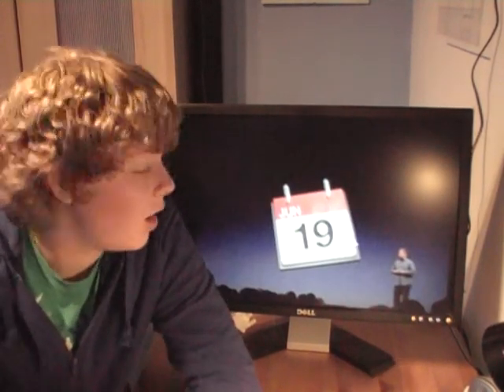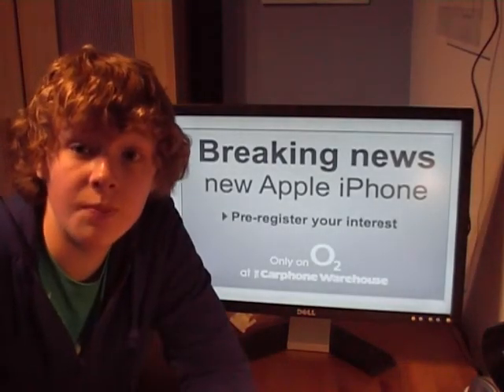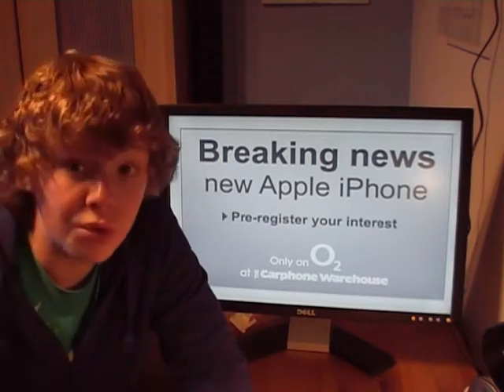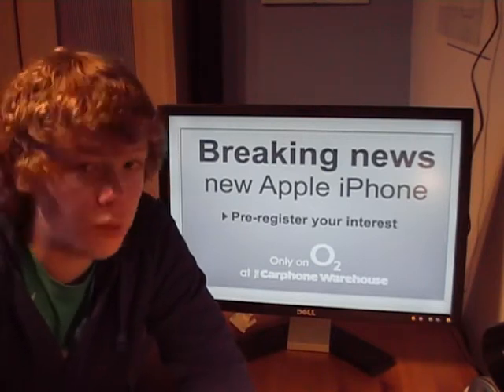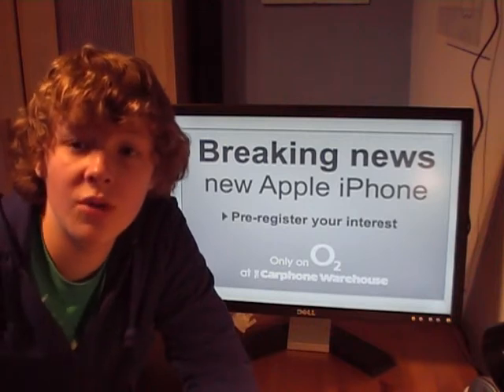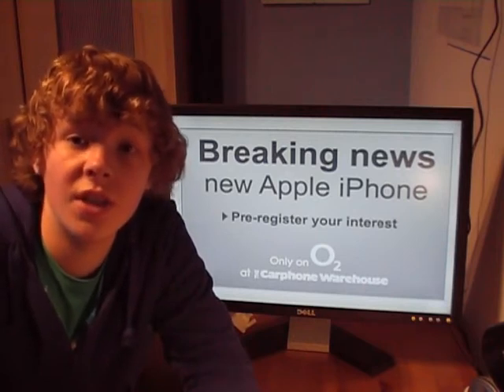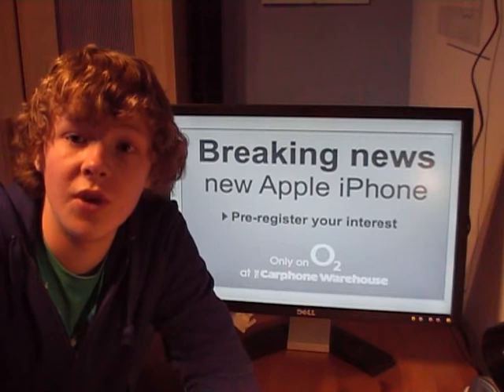You might be wondering when the new iPhone 3GS is going to be on sale. It's going to be the 19th of June — that's next Friday. Carphone Warehouse have already announced that you can pre-register your interest. Prices in dollars are $99 for the 8GB, $199 for the 16GB, and $299 for the 32GB.